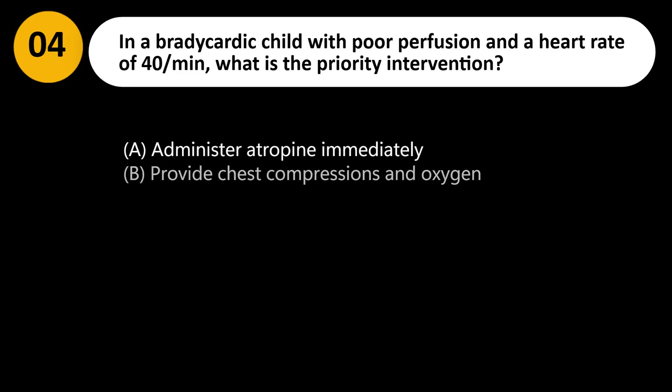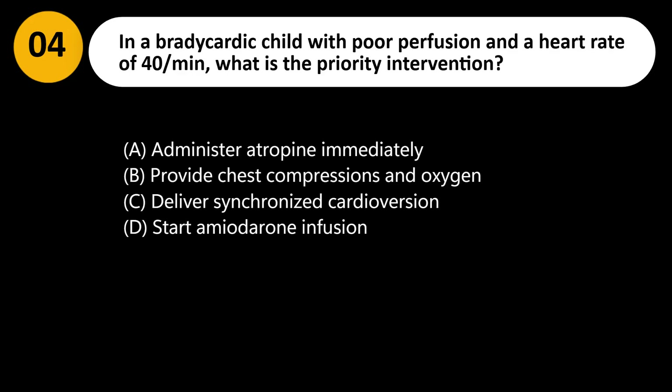In a bradycardic child with poor perfusion and a heart rate of 40 per minute, what is the priority intervention? A. Administer atropine immediately. B. Provide chest compressions and oxygen. C. Deliver synchronized cardioversion. D. Start an amiodarone infusion.